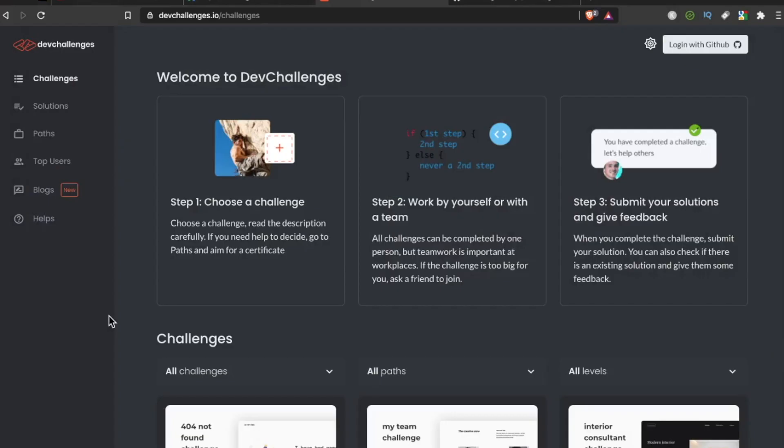Alright developers, this application just landed on my radar today but it is so cool I had to stop everything and do a video to share this with you. It's called devchallenges.io.